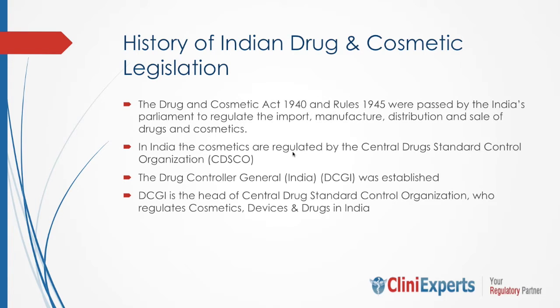In this slide, I will give you a brief overview of the history of Indian drug and cosmetic legislation. The Drug and Cosmetic Act 1940 is an Act of Parliament of India which regulates import, manufacturing, and distribution of drugs and cosmetics in India. The rules of this Act were passed by Indian Parliament in 1945 and have undergone several amendments since then. The primary objective of this Act is to ensure that drugs and cosmetics sold in India are safe, effective, and conform to quality standards.